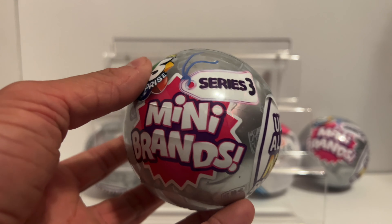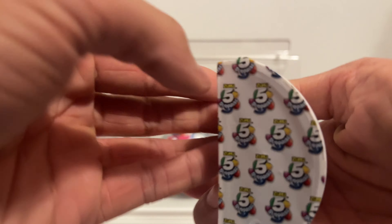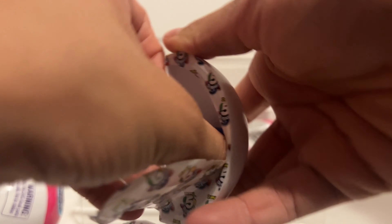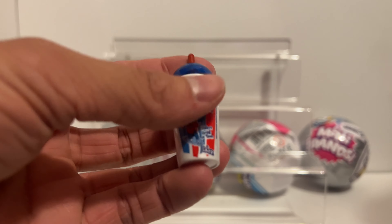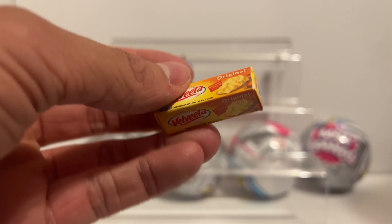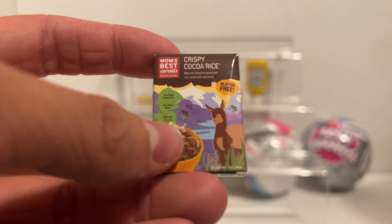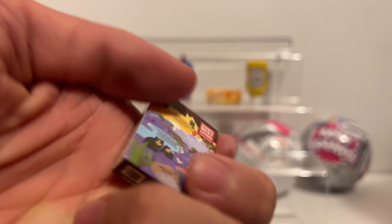I guess I will start off with one of these to go first. Here it is everybody, first ball of the day - Series 3 coming right up. First one: we got the Icy, the blue one, this thing's pretty common. Oh, let's go - deli fresh turkey, I love that one. Next: we got the Velveeta cheese. We got the yellow mustard for Heinz. Oh, let's go - it's the Crispy Cocoa Rice cereal. I like this one a lot, look at that art right there, good mini brand.